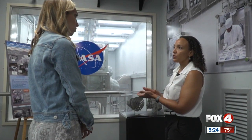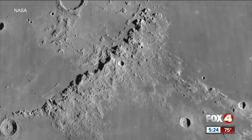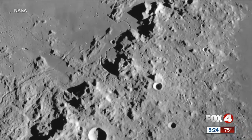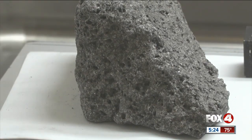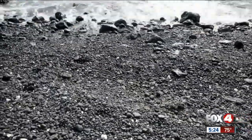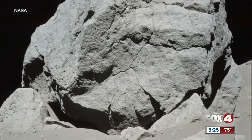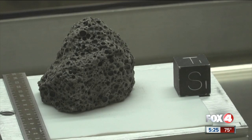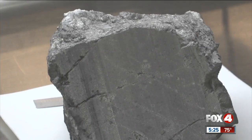Sharice Kreischer, a lunar curation processor for NASA, says moon rocks and space dust are the most important things that have been brought back to Earth. One of the first things we learned from the Apollo collection was how old the Earth was. Rocks on Earth aren't pristine like they are on the moon — moon rocks don't age because there's no atmosphere to cause erosion, so what you see can potentially be billions of years old.